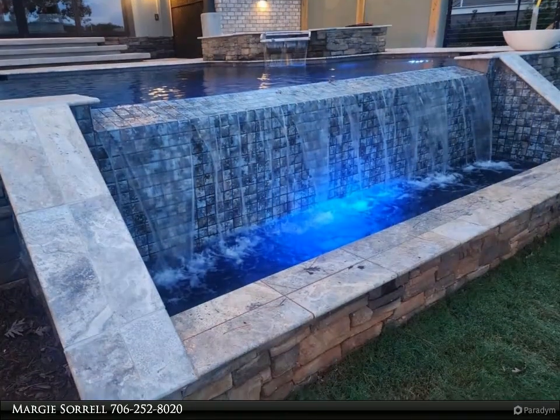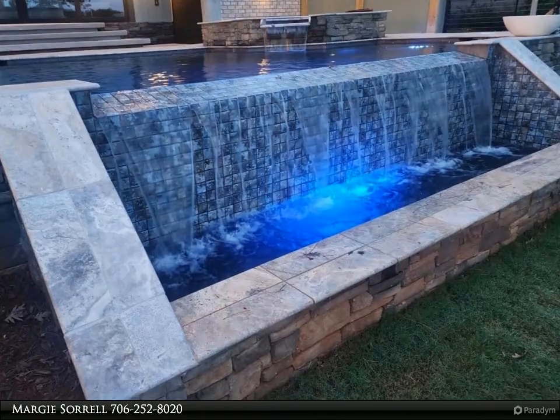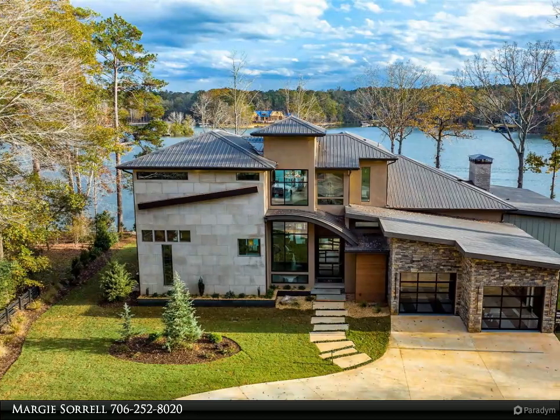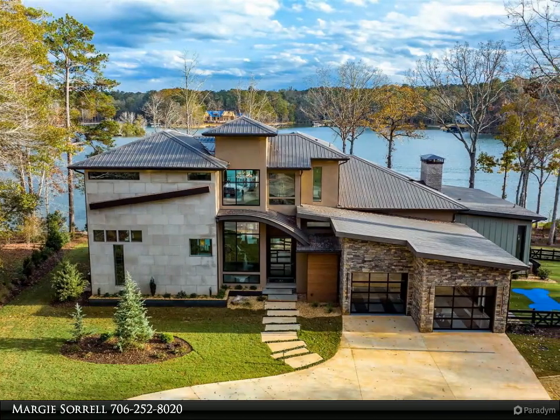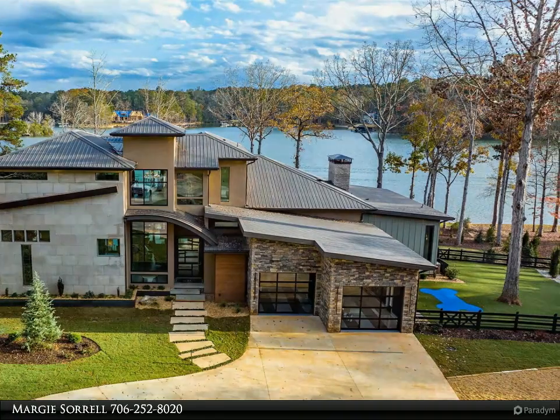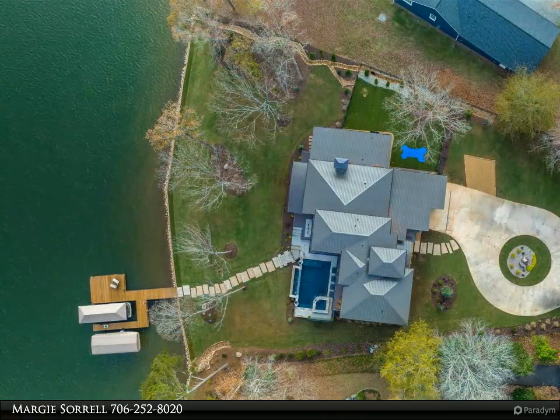The soft modern yet comfortable design welcomes you the moment you pass through the custom-designed pivoting front door. Entering an oversized foyer, you are immediately captivated by stunning lake views from every angle. Soaring ceilings, a floating staircase, and exposed brick walls are immediate breath takers.